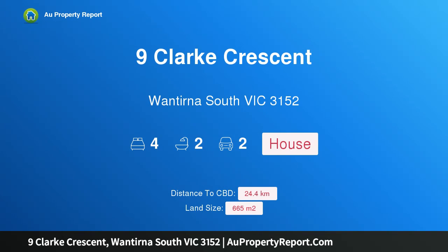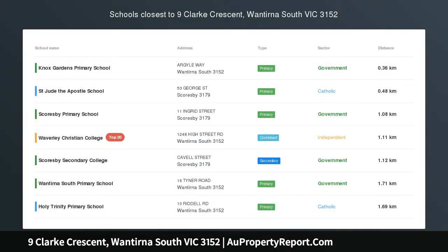Hi, I am glad to introduce Property 9 Clarke Crescent, Wantirna South Victoria 3152. Yours to enjoy.